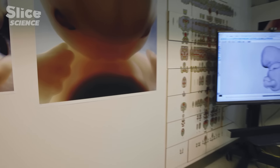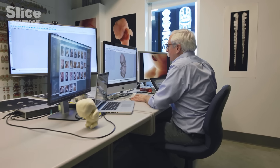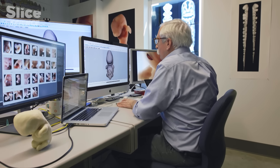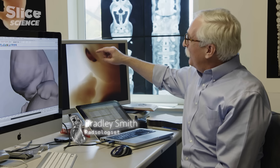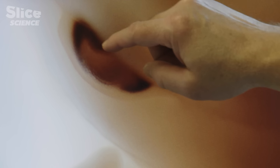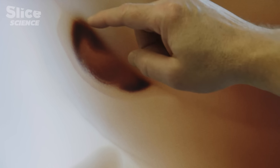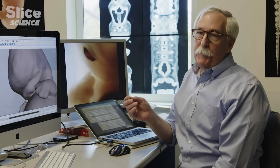Returning to our prenatal life also allows us to understand the genesis of our eye. Unique images made by Professor Bradley Smith reveal its secrets. In this human embryo, we see the development of the retina — the dark area in the eye — which contains the cells that detect light. The retina is in fact an outgrowth of the brain: nervous tissue from the brain travels along what forms the optic nerve and eventually creates the retina. This is something shared by all vertebrates.